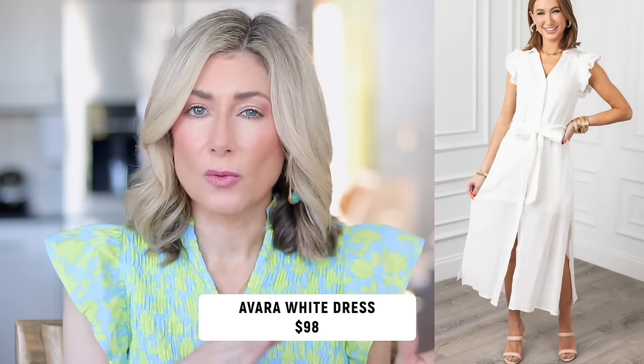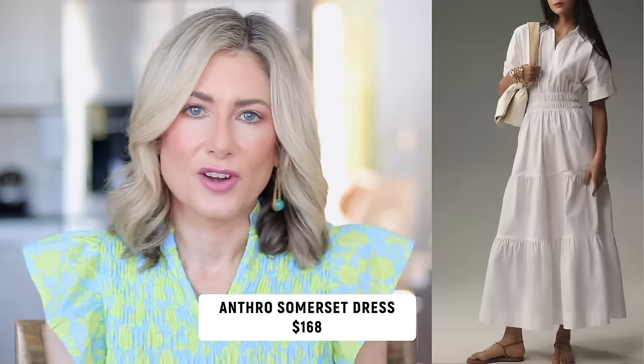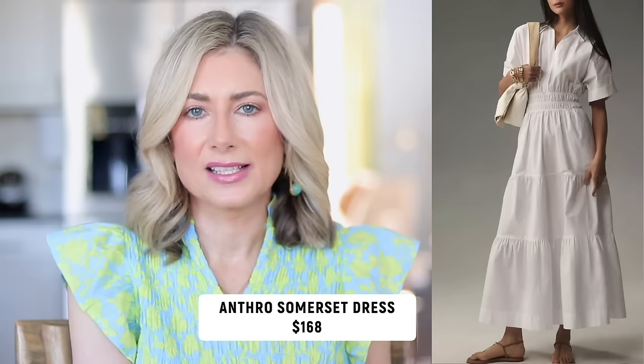Two more white dresses: one from Avara, already a bestseller, which is more casual — resort wear or vacation feel. It has a slight sheer fabric with a matching slip, a ruffle, a self-tying belt, and buttons, so it's not super girly. And then of course my favorite dress silhouette, the Anthropologie Sommerset dress. I have two in prints; this one is a nice white solid. It comes in petite, regular, and plus sizes, solid colors and prints. It has a hidden button at the collar for coverage, flatters so many body types, and I love that they're showing it in white this season.